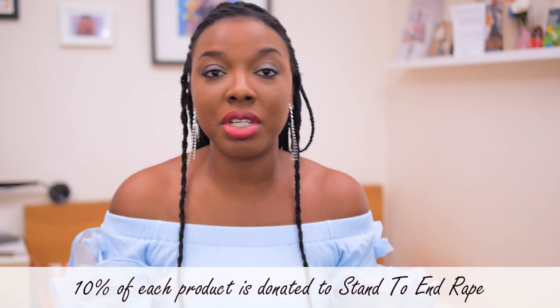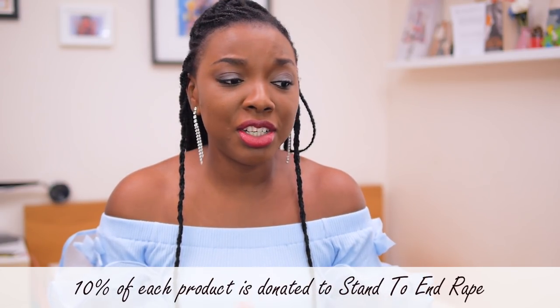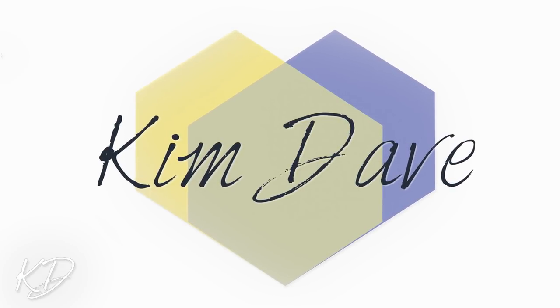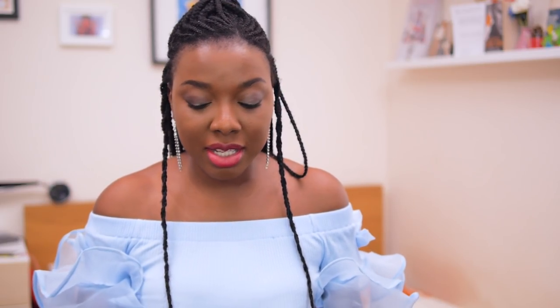I'm also going to be sharing how much we were able to raise for the NGO Stand to End Rape. If you don't know, they're the NGO I've partnered with to support through the sales of my fabrics, and I just think it's a really brilliant way to give back. If you'd like to find out my favorite fabrics, my sister's products, prizes, and whether the shop will exist after this month, then keep on watching.